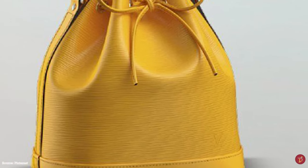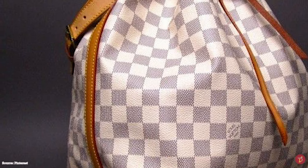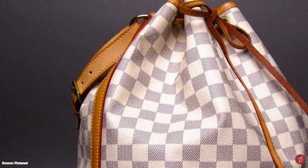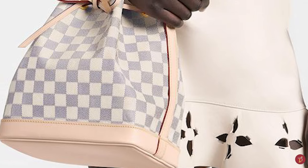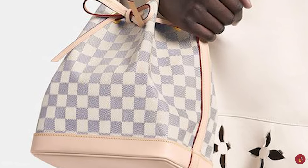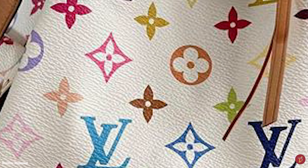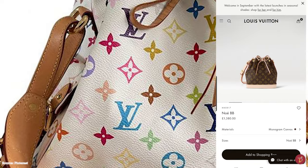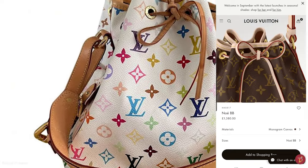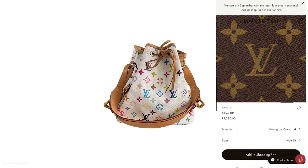Noé was chosen as a nod to Noah, who was famous for not only surviving the flood with his ark, but also being the first noted winemaker. Twenty years after its release, the Noé bag joined the growing family of Louis Vuitton city bags and was released in the iconic monogram canvas. From that point onward, it was reimagined into countless materials and colours. Known for its roomy structure and practicality, the classic Noé bucket bag is crafted in Louis Vuitton's signature durable, waterproof, scratch and tear resistant monogram canvas, finished with Vachetta leather trim.